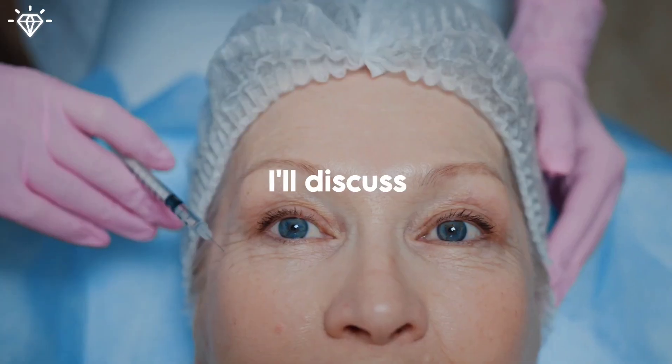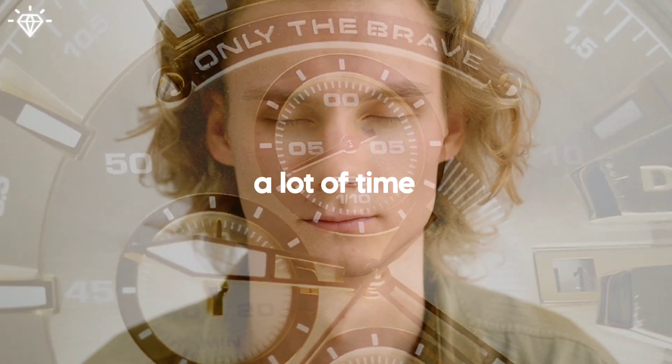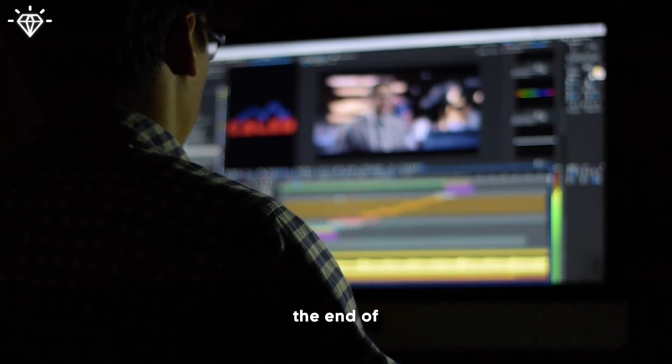Additionally, I'll discuss non-surgical medical treatments that can save you a lot of time in this process. Make sure to watch until the end of this video because you wouldn't want to miss this information.